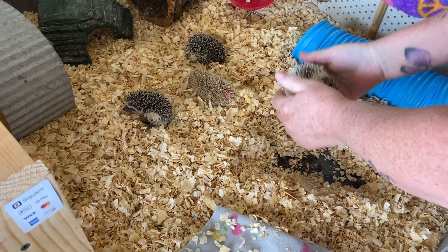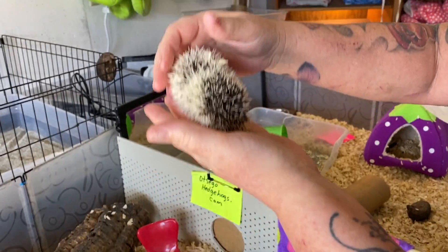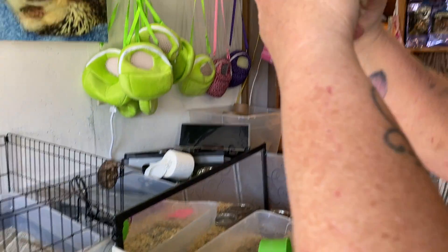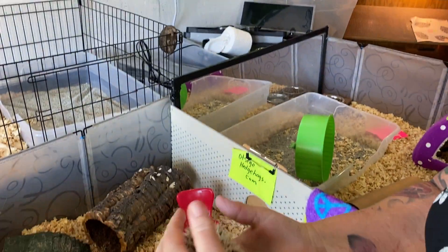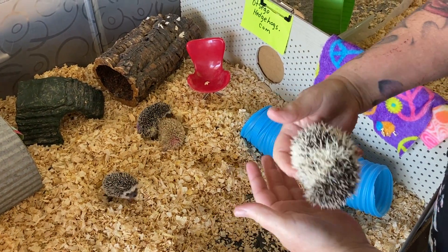Our little boy. He doesn't have a dot on his butt because he's the only boy, and his marking is on his face. He is very cool looking. He's got a very cool split face, but boy, he likes to hide it. And that's just a younger kind of a trait too.